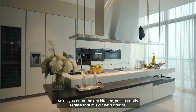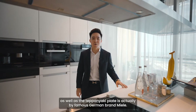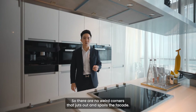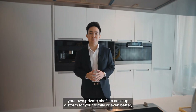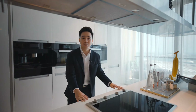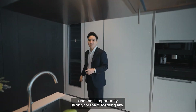As you enter the dry kitchen, you'll instantly realise it is a chef's dream. Every single kitchen appliance here — from the cooker hood and hob, the oven, as well as the teppanyaki plate — is by the famous German brand Miele. Everything is flushed nicely against the wall, so there are no weird corners that jut out and spoil the facade. This is a place where you can hire your own private chef to cook up a storm, or interact with your guests and enjoy a nice view of the house or the ocean as you cook. The last thing to note is the wine chiller at the corner, also by Miele, and it's only for the discerning few.